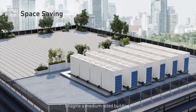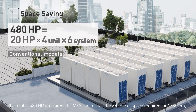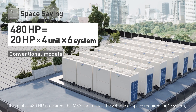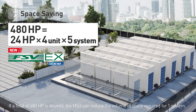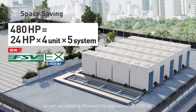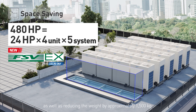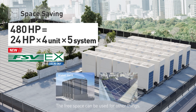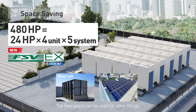Imagine a medium-sized building. If a total of 480 horsepower is desired, the MS3 can reduce the volume of space required for one system, as well as reducing the weight by approximately 1,500 kilograms. This also reduces the required brackets and piping. The free space can be used for other things.